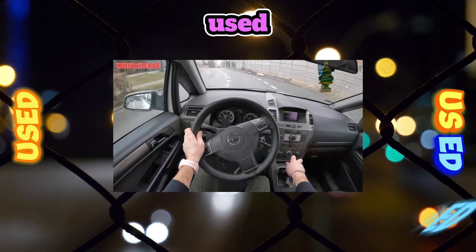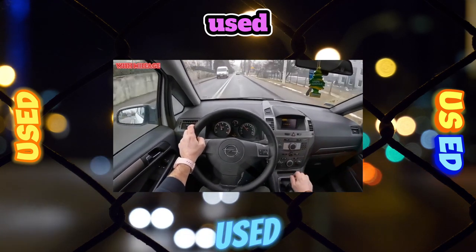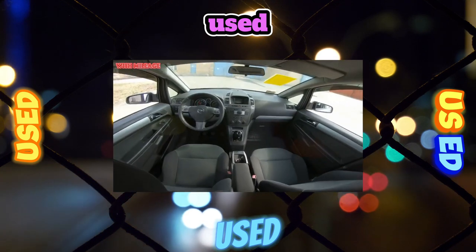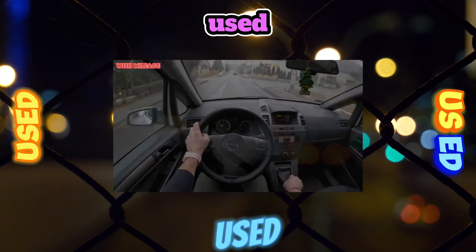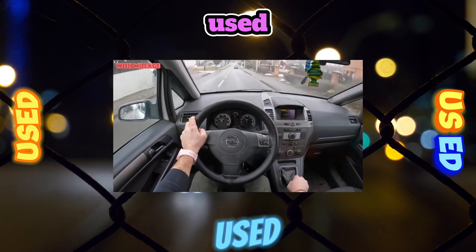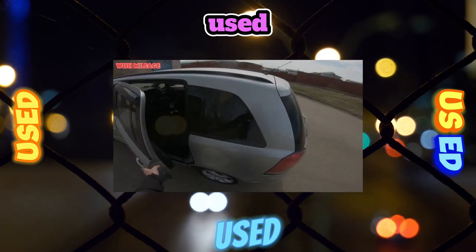It is interesting to get acquainted with such a machine. The interior of even a 5-year-old car does not creak. There are no special complaints about ergonomics, although the main architecture gives away 10-year-old solutions. There are no special claims about the appearance either. The Zafira's tendency to premature rust was eliminated during the 2008 restyling, meaning this car avoided that problem as well as global repainting.